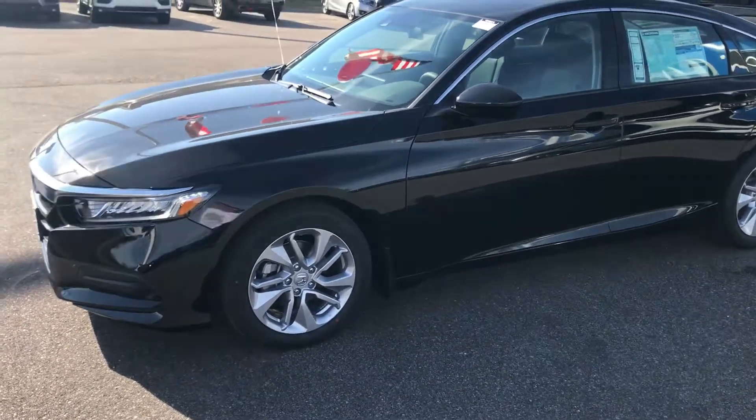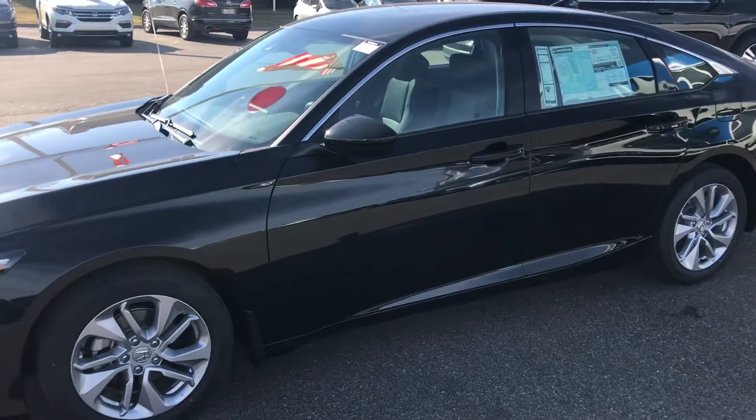Good morning board, Cory Dumont here at San Boswell Honda. Wanted to shoot you a quick video of the 2018 Honda Accord.